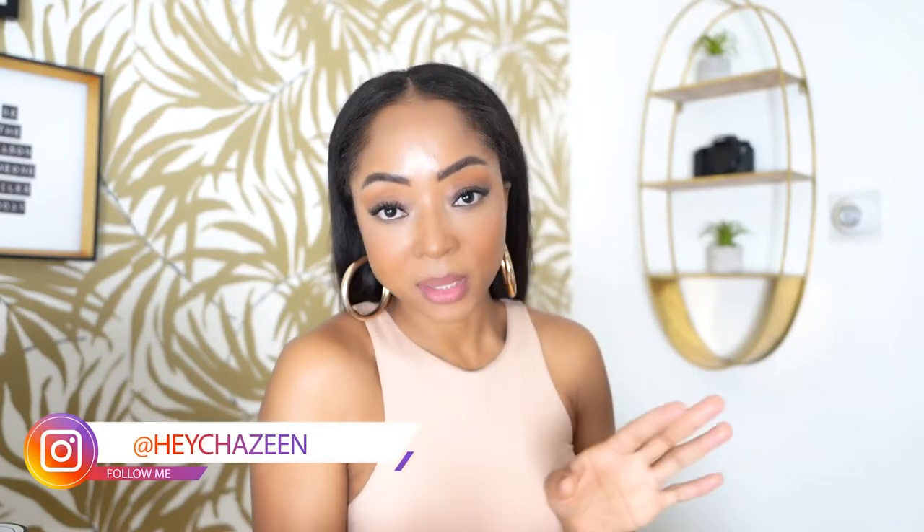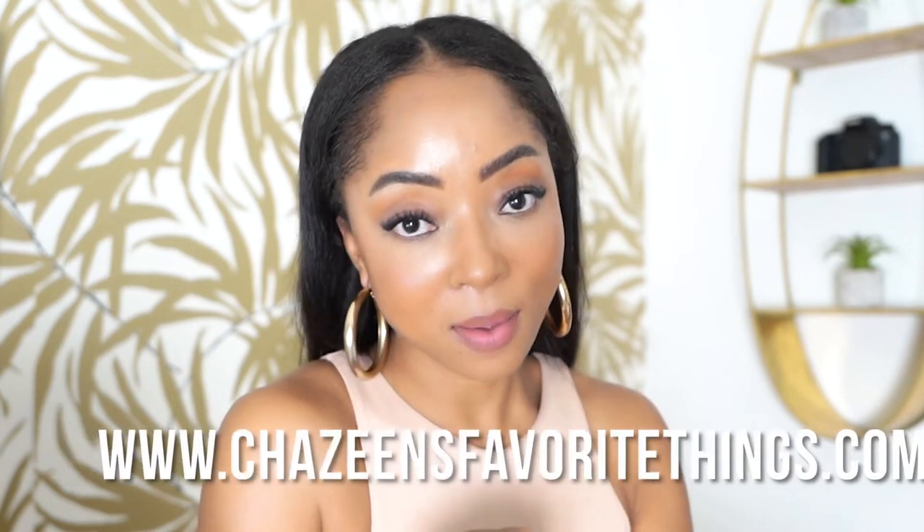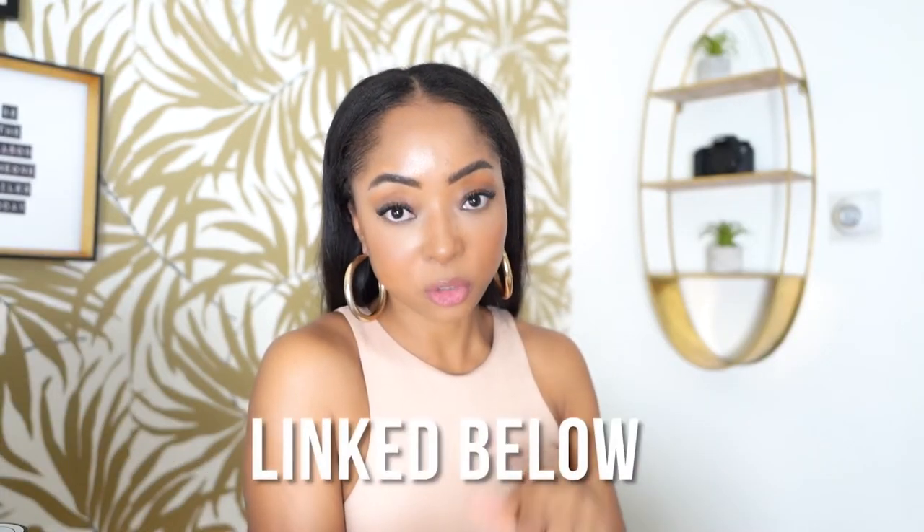I know I made a video already talking about my equipment and my YouTube setup, but I thought I'd do another one that was a little bit more in-depth, talking about why I like these products and why I chose them. By the way, everything can be found at chasminsfavoritethings.com and in the description below — just go to camera gear.